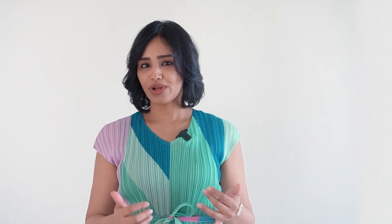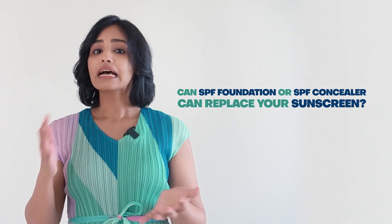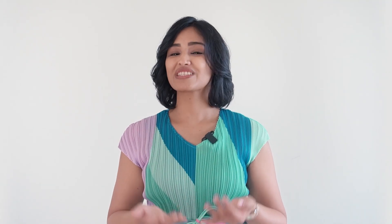Now some of you may have a question: can SPF foundation or SPF concealer replace your sunscreen? No, they cannot. This is because if you use 1ml of sunscreen on your skin to provide the target SPF, it looks like this. But if you use 1ml of SPF foundation to provide the same SPF on your skin, it looks like this — and none of us is ever going to use that much foundation, unless you plan to play the role of a geisha or a kathakali dancer.